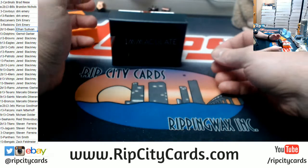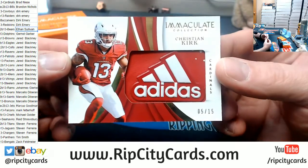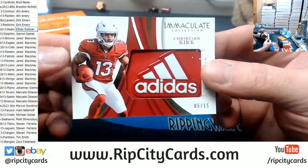The man who didn't even want to get into this because he just thinks it's crazy — 5 out of 15, Christian Kirk, Adidas logo for the Cardinals. Nice card.